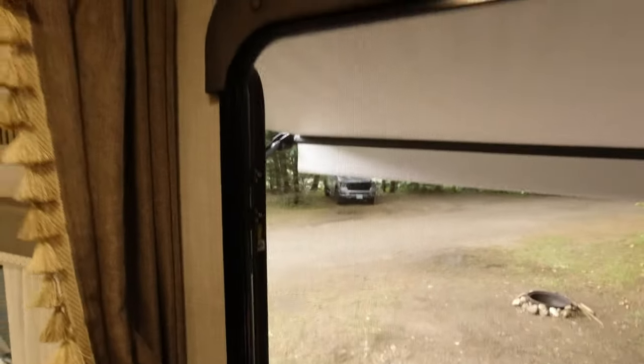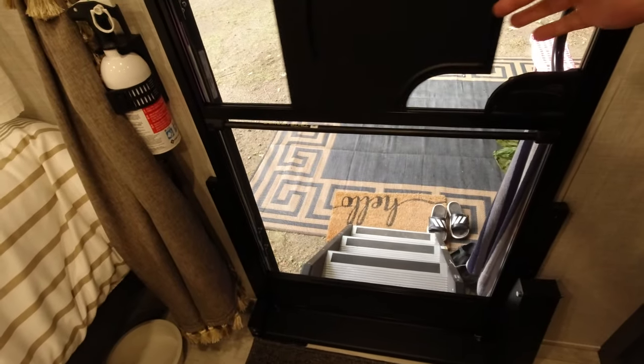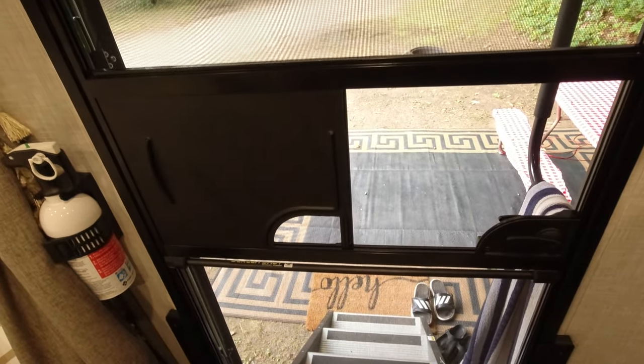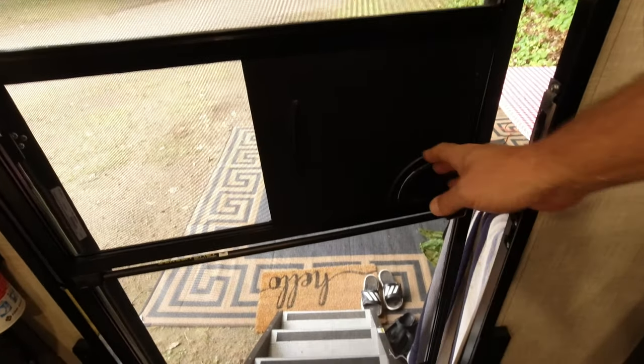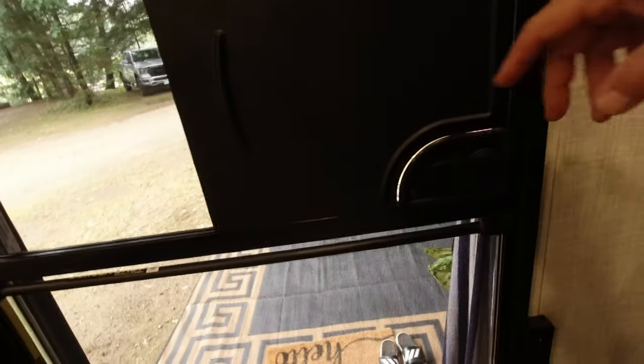We have a screen door — you can hear it's starting to rain outside. The screen door has a pass-through which is nice if you want to pass the ketchup out or pass dishes in to wash.